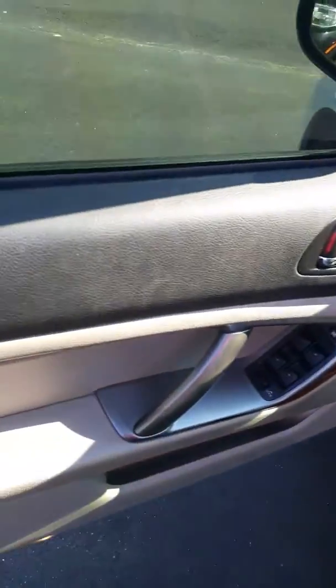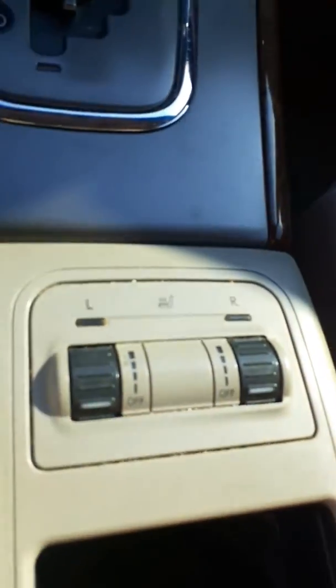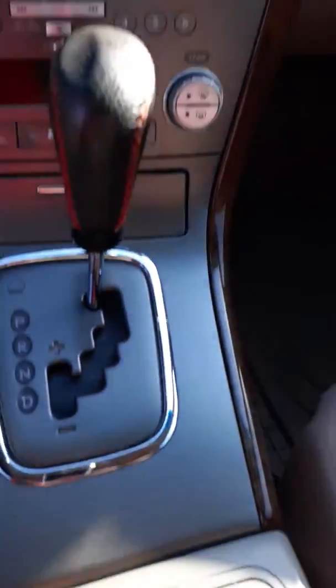They had seat covers on the seats in the front, and I just pulled up the front cover here just so you can get an idea that the leather is in really outstanding condition. Door panels are really nice. This is the command center right here — your radio and AC — and it also has heated seats, which is located down here.